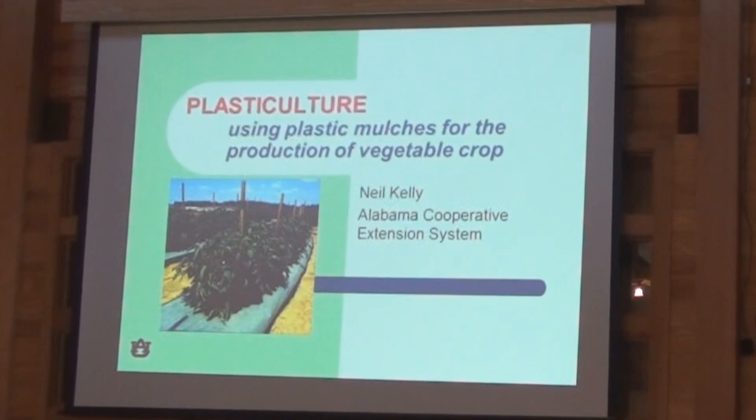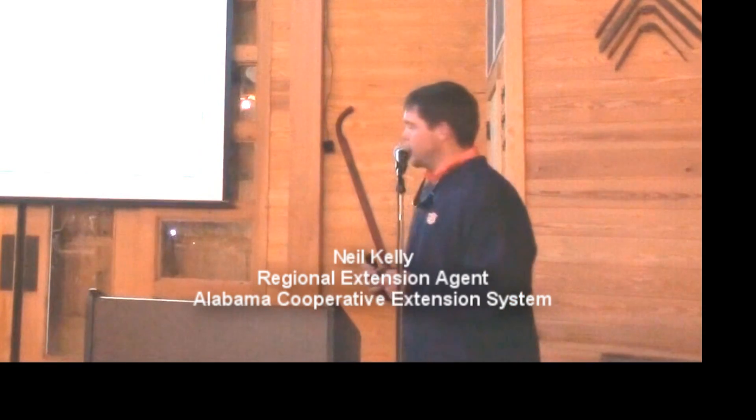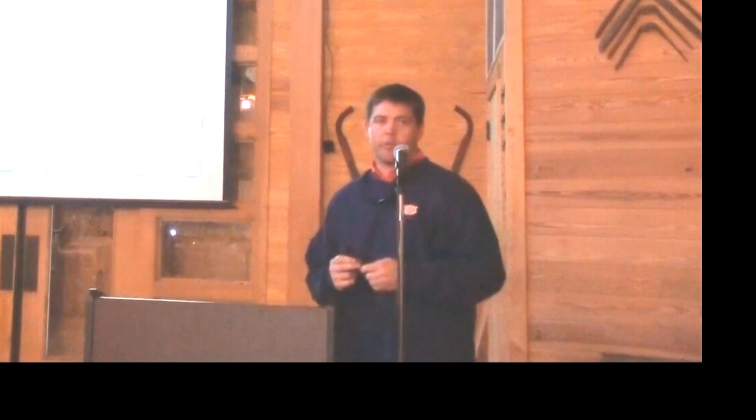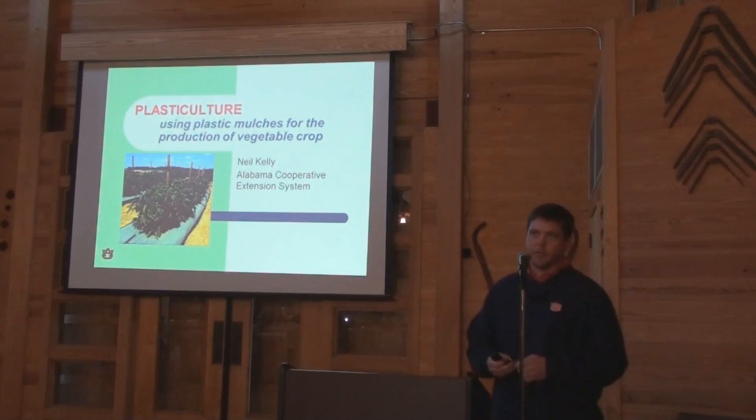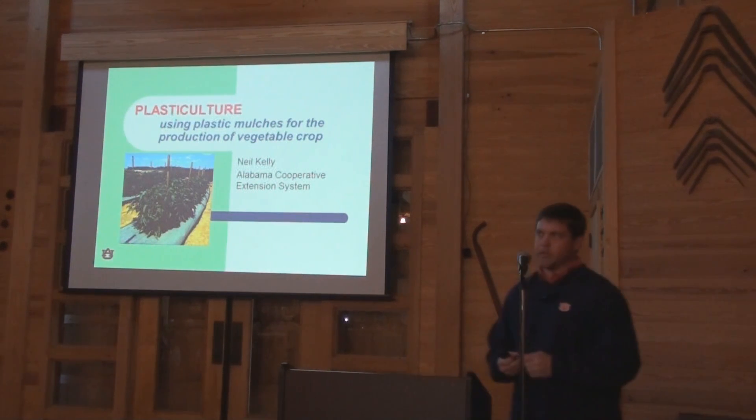My name is Neal County. I'm a regional extension agent. I cover all the wiregrass region — 12 counties in the wiregrass area. I deal primarily with commercial horticulture. People ask me what falls into that and I say anything other than cotton, peanuts, corn, or the typical row crop. I get a little bit of fruit trees, vegetable production, pecan production, turfgrass production. So I've got to stretch kind of thin and cover a little bit of all of it, just like a lot of the other regional horticulture agents.